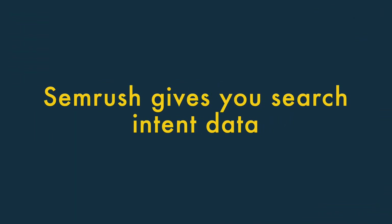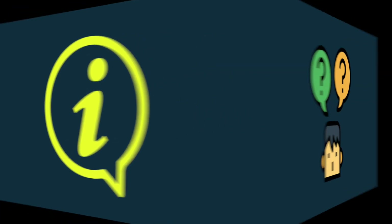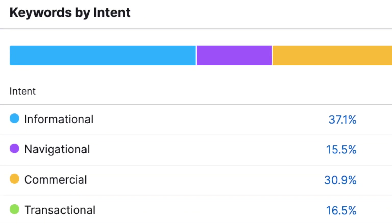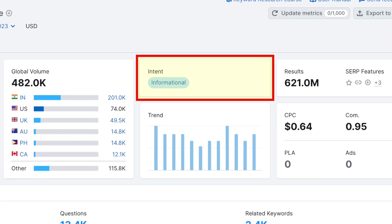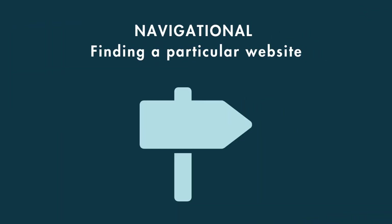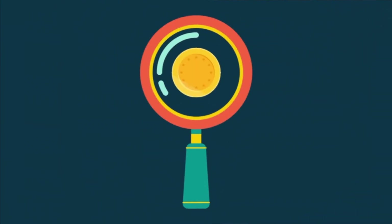SEMrush gives you search intent data. A unique selling point of SEMrush is that it gives you more context about why users perform searches than competing tools do. This is thanks to its excellent search intent metric. As part of the data returned for a particular keyword, you'll see an intent box that lets you know whether a search phrase is informational, commercial, navigational, or transactional. This data can be invaluable when working out which keywords are most likely to generate revenue, and other leading SEO tools don't provide it.